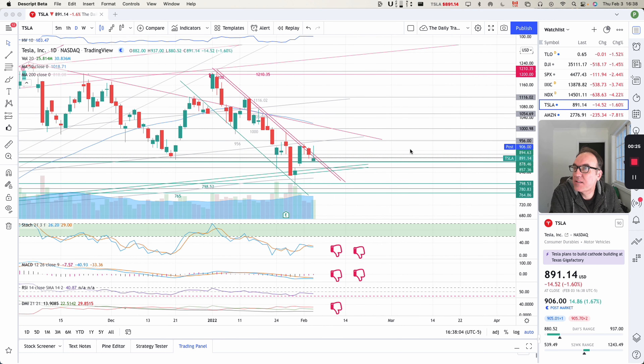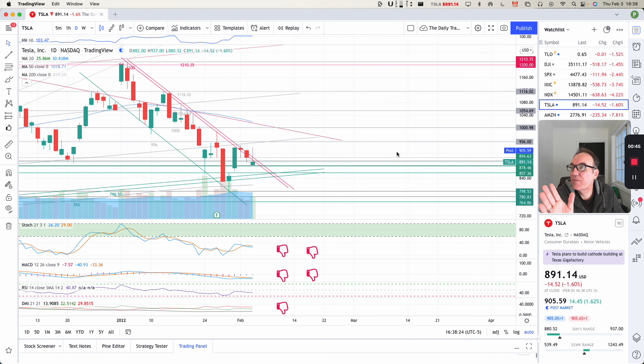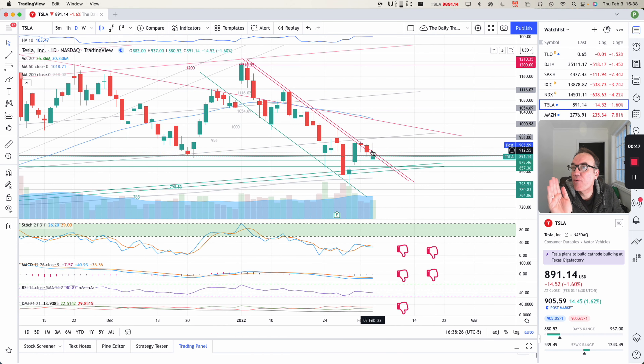Tesla does not want to get out of this channel — it has not gotten out of the channel yet. We closed at $891.14, down $14.52. Post-market, we seem to be up by $14 at $905. For the past two days, we have been trying to get out of this channel — coming out a little bit during the day, but then closing inside of it at the end of the day.